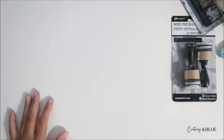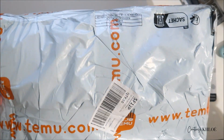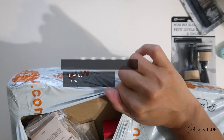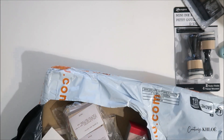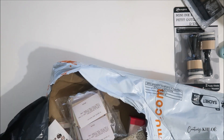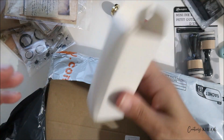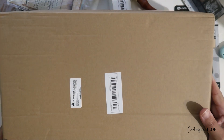Now comes the fun part — I got my first Temu order! The way they package everything is hysterical, it's all over the place. This whole order cost me like sixty dollars. I got something non-related to journaling — it's an acrylic box so I can keep all the journals in there. I'll pop in a picture of what it's supposed to look like. This is what's going to house my journals.